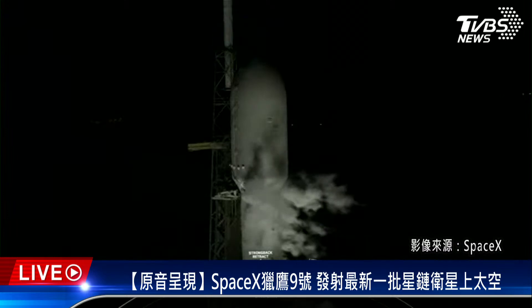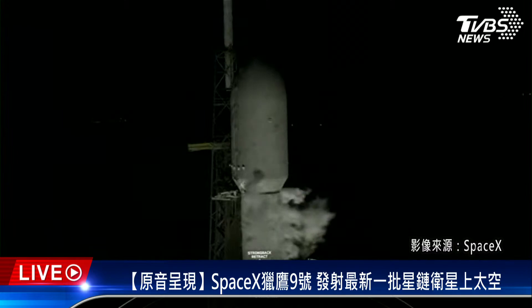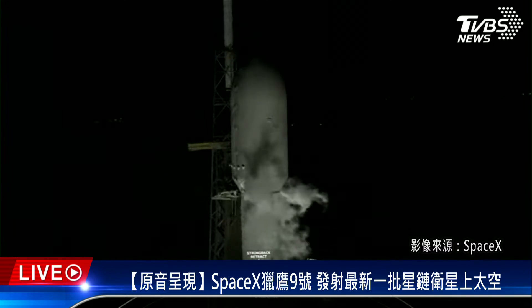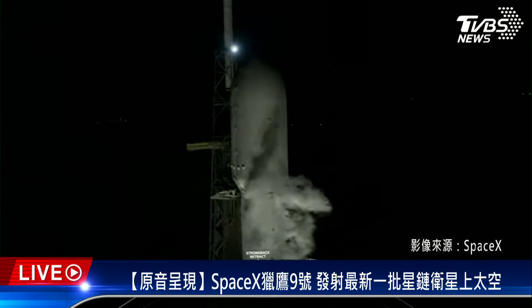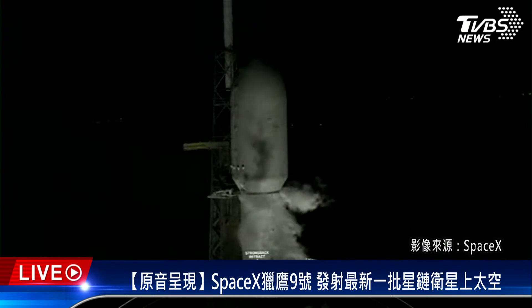On your screen is Falcon 9 at our Launch Complex 40 in Cape Canaveral, Florida. Currently weather and range are both green for launch and we're proceeding with a T0 time of 12:10 a.m. Eastern. On your screen you can see the clamp arms pulling away from the vehicle and the beginning of transporter erector retraction.